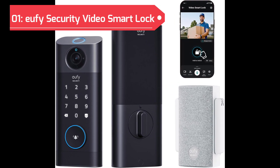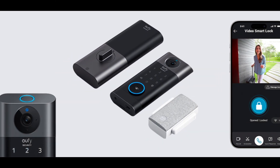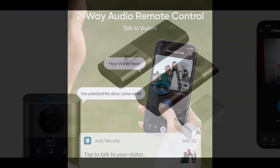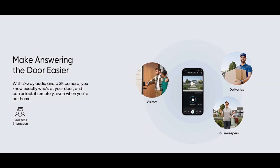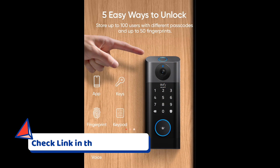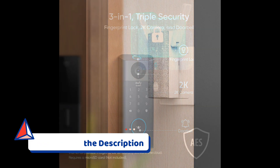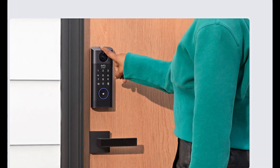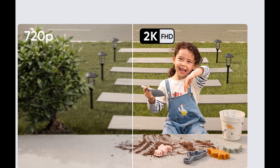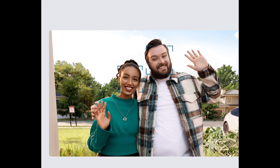Claiming the top spot is the UFE Security Video Smart Lock. This innovative smart lock seamlessly integrates advanced security features with cutting-edge technology, offering a comprehensive solution for keyless entry and home monitoring. It introduces fingerprint keyless entry, Wi-Fi connectivity, and an HD video doorbell camera. The inclusion of a chime adds an audible alert for incoming visitors, enhancing security and convenience. The keyless entry system, coupled with fingerprint recognition, provides secure access, while the HD video doorbell camera allows users to visually verify and monitor visitors through the UFE Security app.